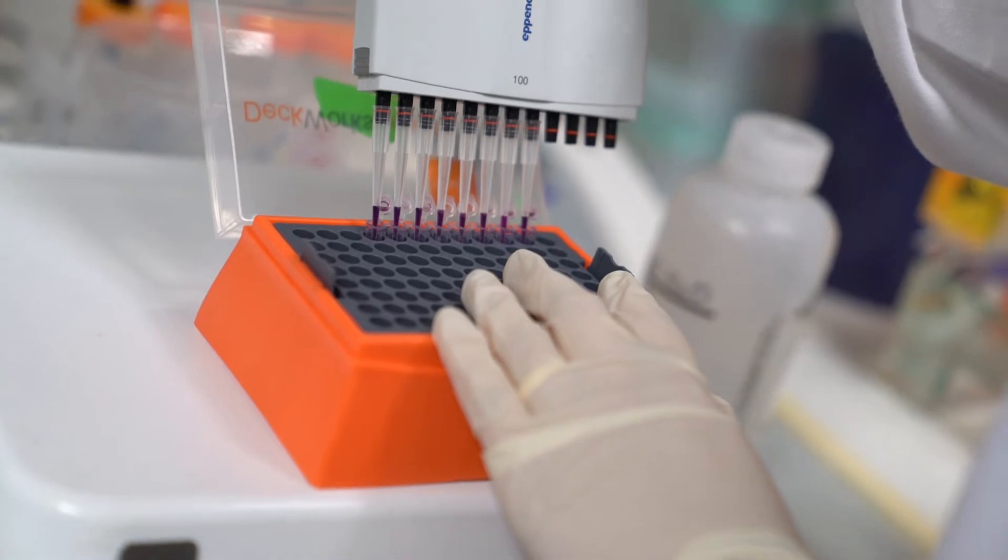Ethan Beer and Valentino Gantz developed the original method. They were the first to show that it could be used in fly — this gene drive, this copying gene. And we actually had the opportunity to work with them very closely on this paper.